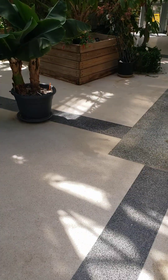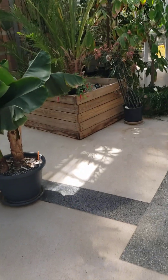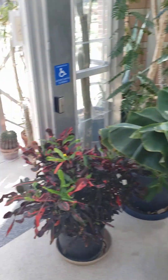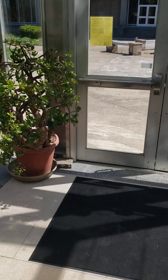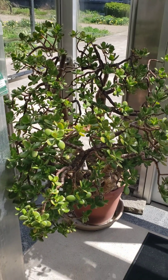Hi, everyone. Today is April 13th, 2024, and we are at the Miami University Greenhouse in Hamilton. As you can see, they've got all sorts of really cool plants here.